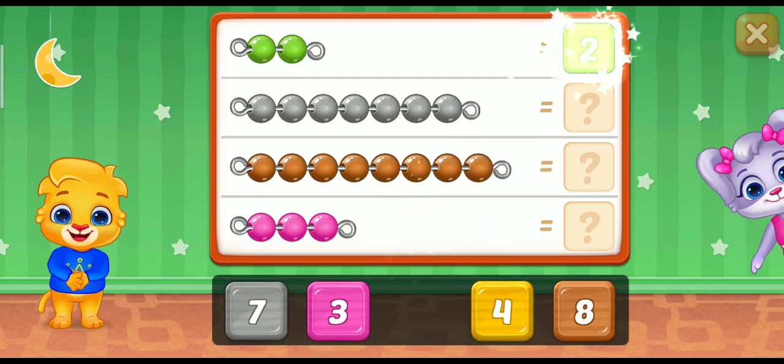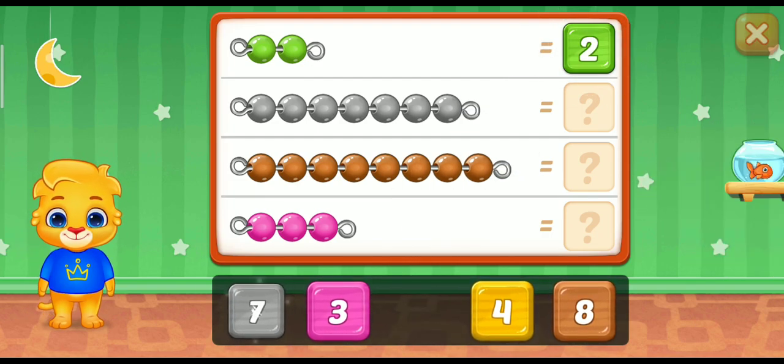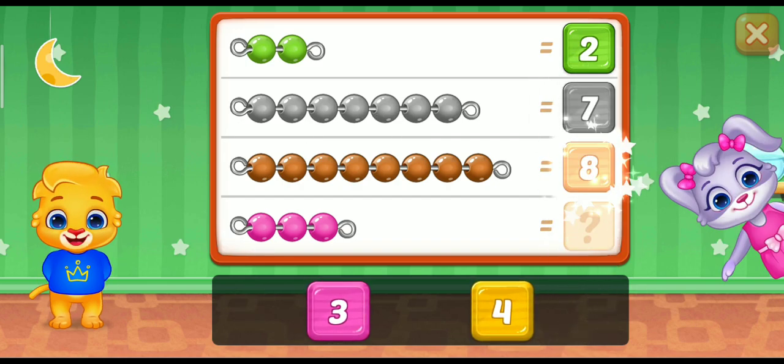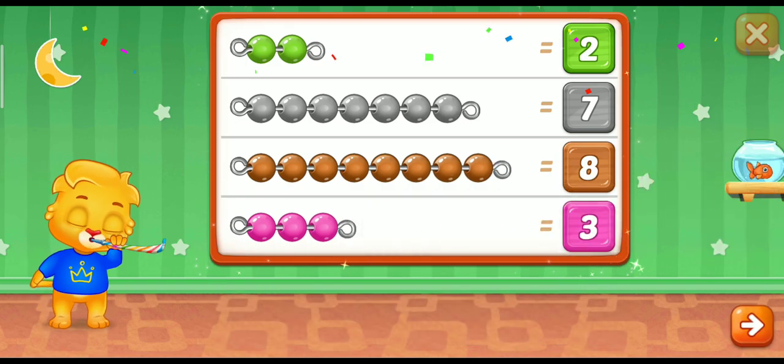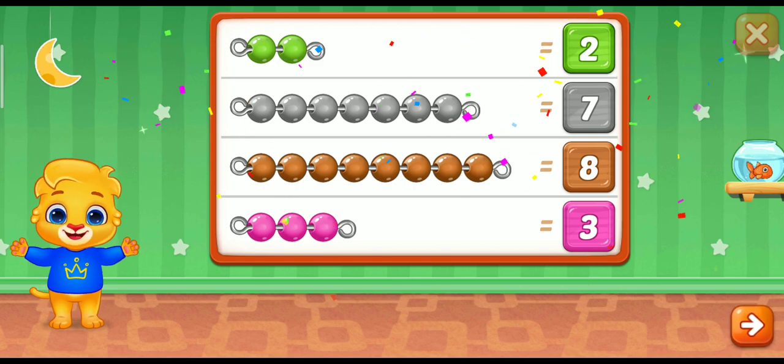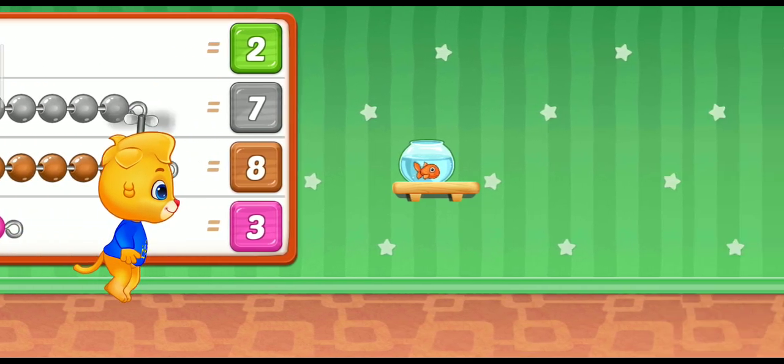2! Super! 7! 8! Wonderful! 3! Woohoo! Whee!